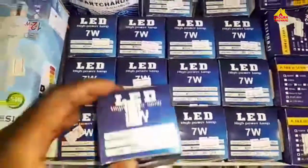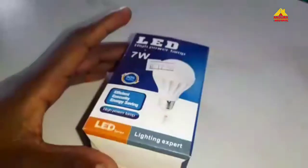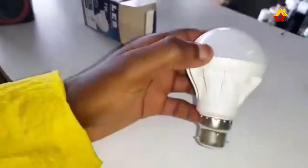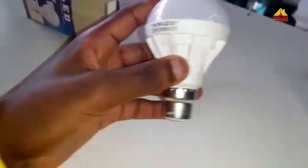Let's just take one — as you can see, it's only 17 rands. Let's open it up. Look at it — it's not just a standard LED light, this is an energy saver. Let's plug it in so that you can see the brightness.